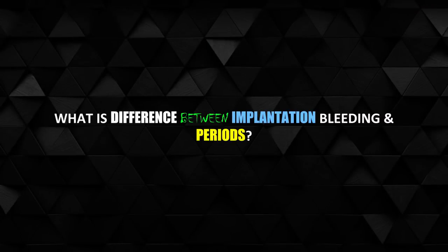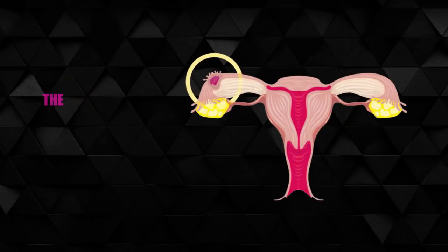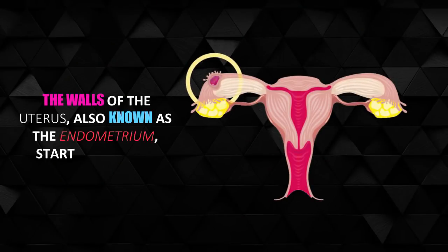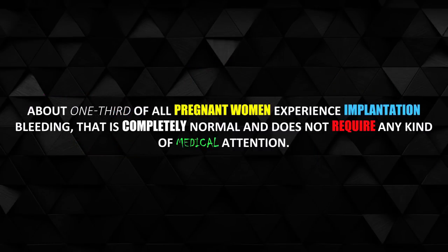What is the difference between implantation bleeding and periods? After the sperm fertilizes, the embryo from the egg begins to divide and grow. The walls of the uterus, also known as the endometrium, start to change. About one-third of all pregnant women experience implantation bleeding, which is completely normal and does not require any kind of medical attention.